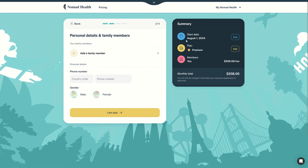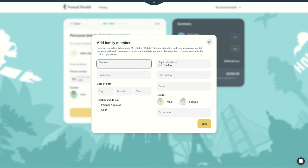Then you can add family members. You can also change the start date, change the plan if you want to, and then you need to enter your personal details such as your phone number, your gender — whether you're male or female as written on your passport. In my case I am solo, but if you have family members you can add them here: children under 19, children 19 to 24, and spouse or partner at the same address. You can add up to three dependents, and for more you need to contact them, but it's also possible.